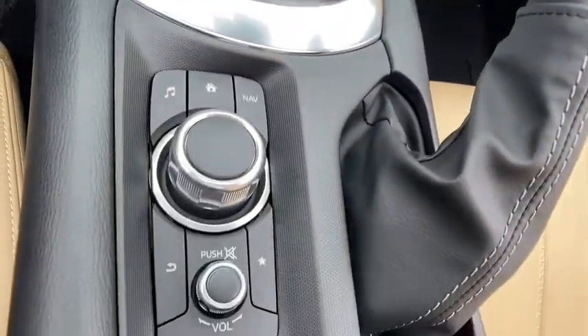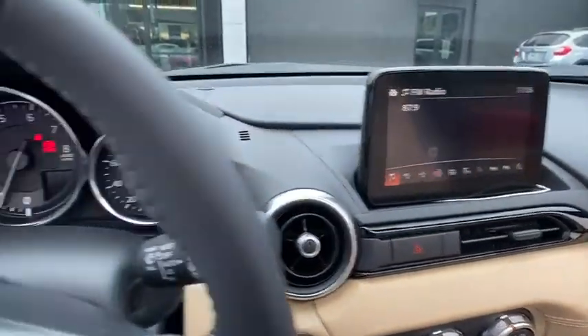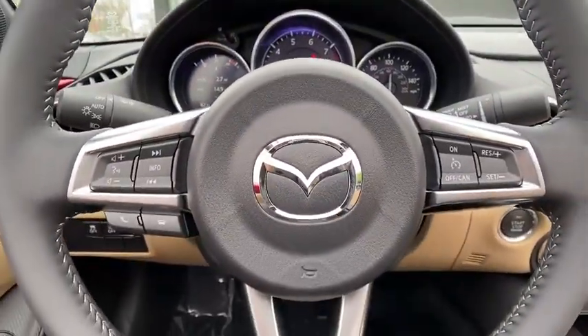Power windows, rear window defroster, heated front seats, tachometer, remote keyless entry, panic alarm, and leather appointments.